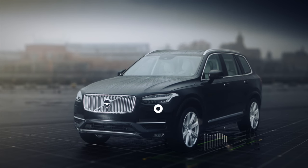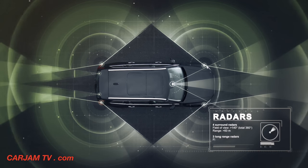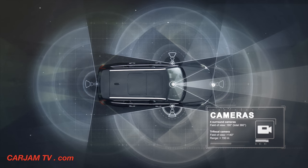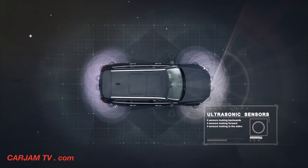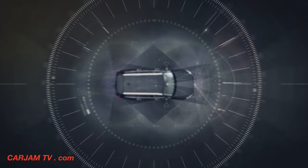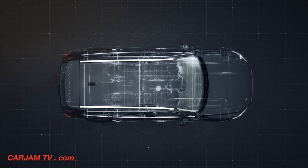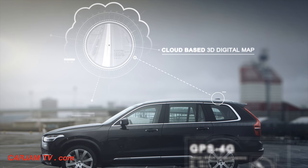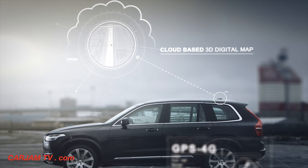Volvo has now designed a complete system solution. Multiple radars, cameras, a laser and ultrasonic sensors monitor the complete 360 view of the surroundings. A network of computers processes the information, high-performance GPS and a cloud-based 3D digital map, continuously updated with real-time changes in the traffic environment.